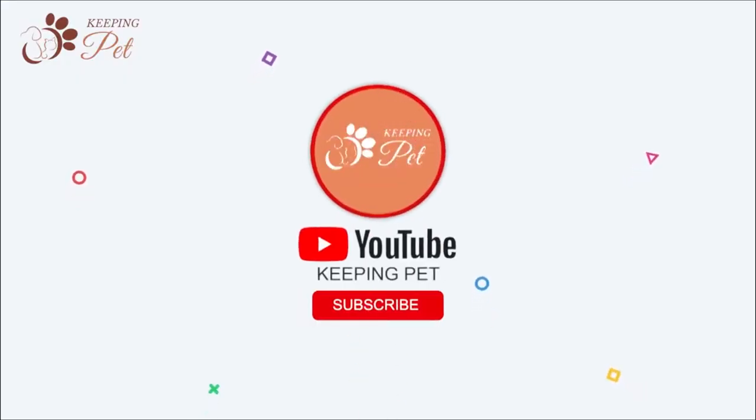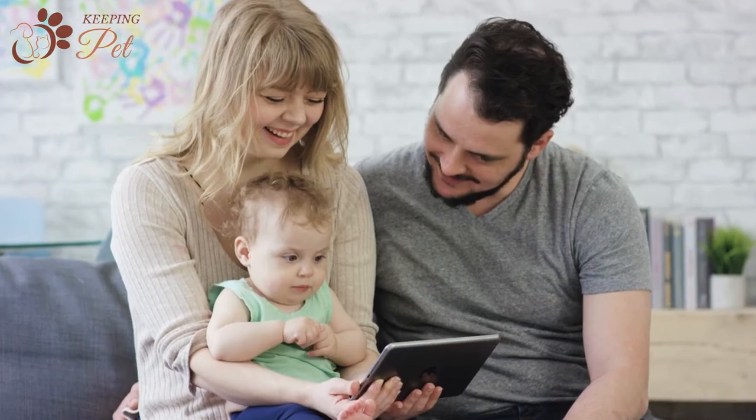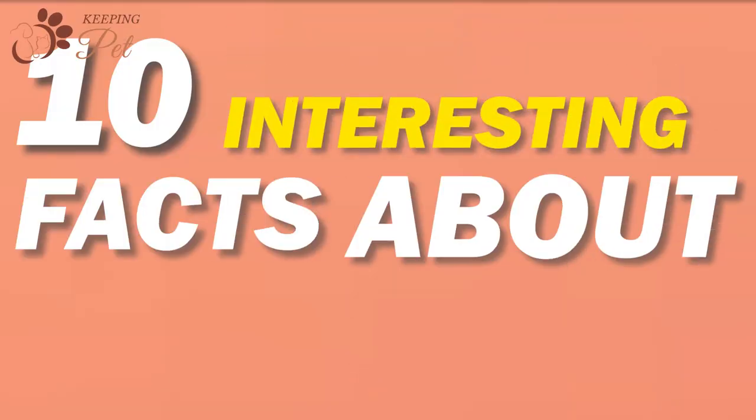Welcome to Keeping Pet YouTube channel. In this video, we are going to discuss 10 interesting facts about Black Tabby Cats.